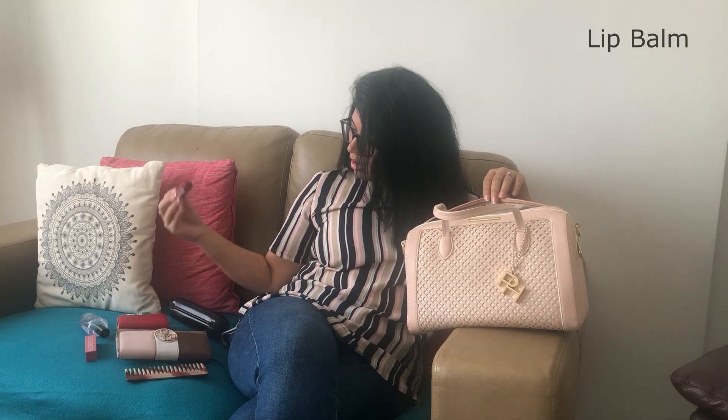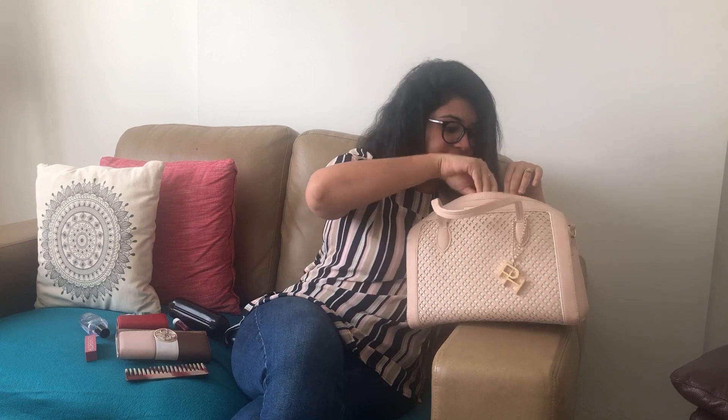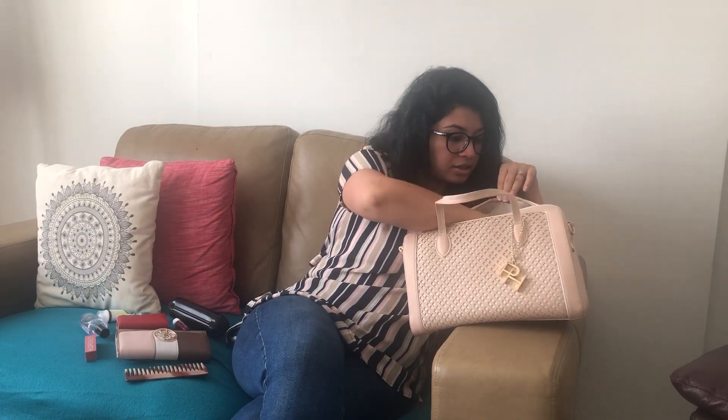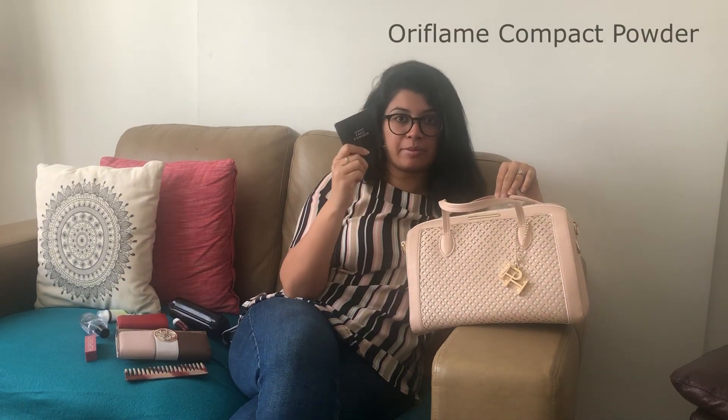This is a lip balm and a cream. In Abu Dhabi it's cold — it's winter right now — and your skin tends to dry out, so I always keep a cream with me. And compact powder.